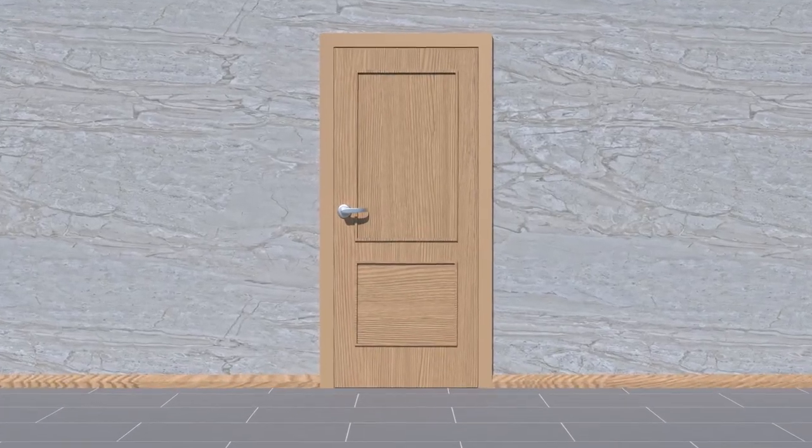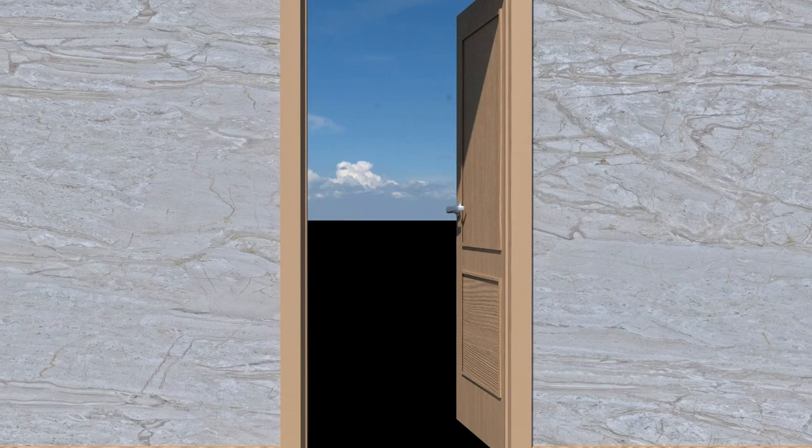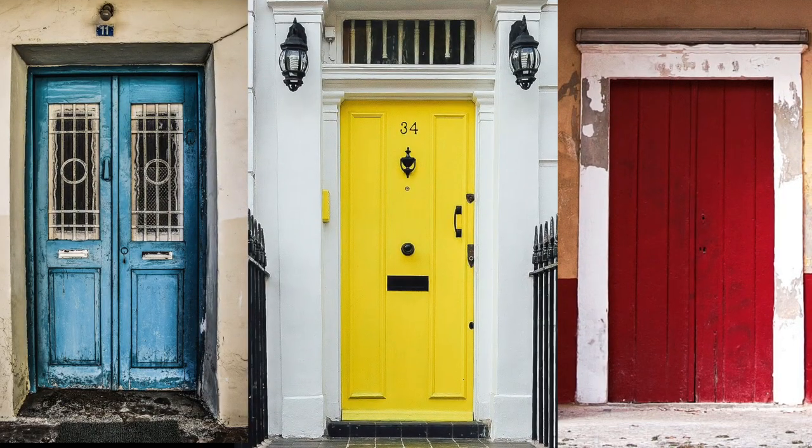Swinging doors, the type that we're used to, are much more practical. The problem with these is that they can be difficult to operate, especially if you're not familiar with them. For instance, if you came across one of these, how would you go about trying to open it?